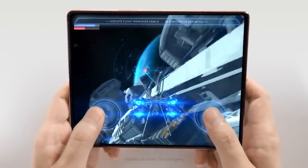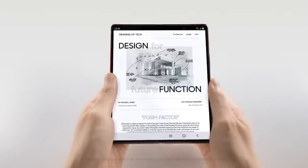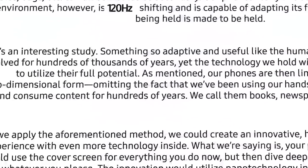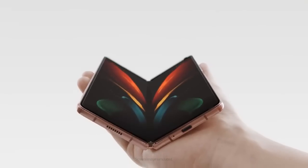With a 120Hz frame rate — twice as fast as the last fold — so you can scroll through the workspace, game room, and theatre in your pocket.